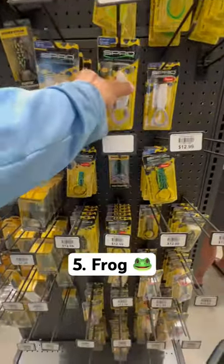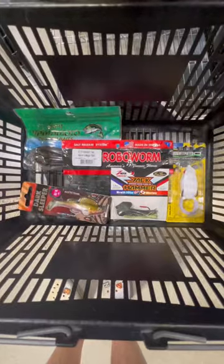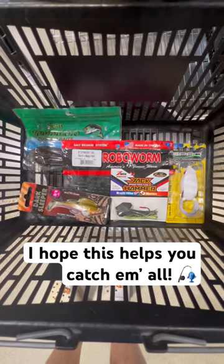Lastly, we're going to go ahead and grab the Spro Frog. White is my favorite color just because it's very visible and easy to see. And that is my top five pick for the month of July.